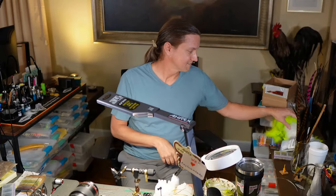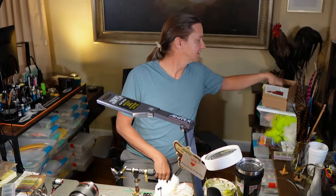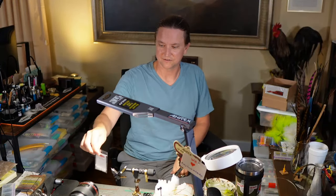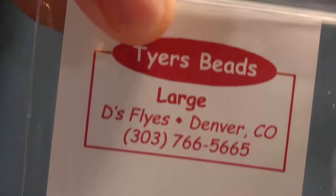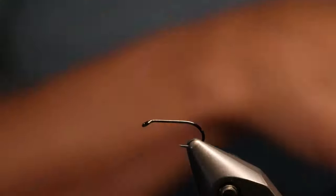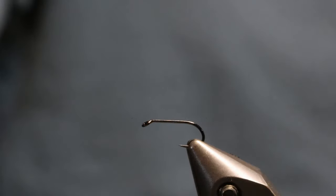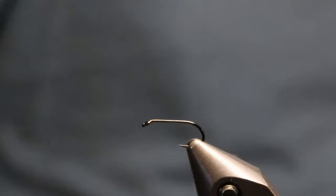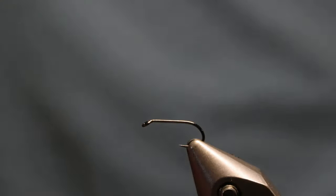Another big ingredient is ice dub. And here's a couple more things that'll give it away - we've got large tying beads in different colors. And the last material: some surf yarn. Comment on the YouTube video after we post it - whoever guesses correctly will be entered in a drawing.